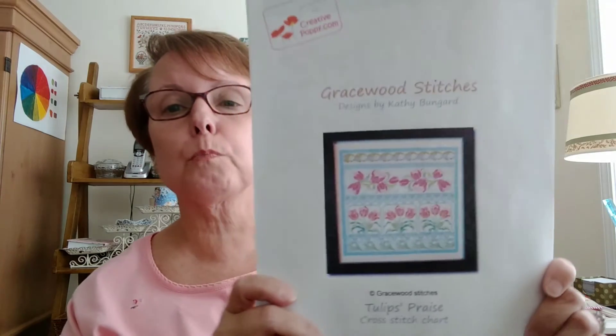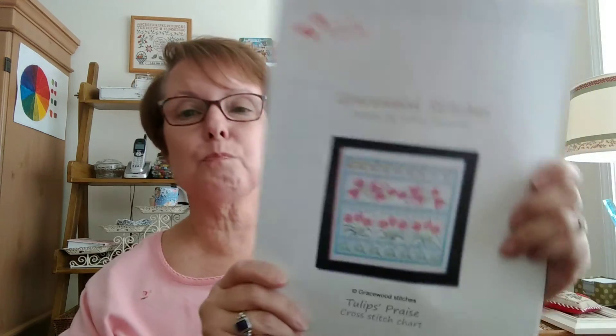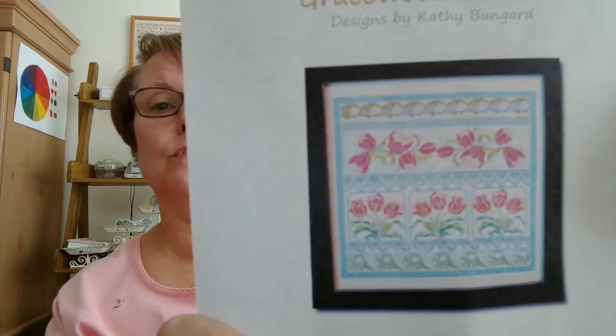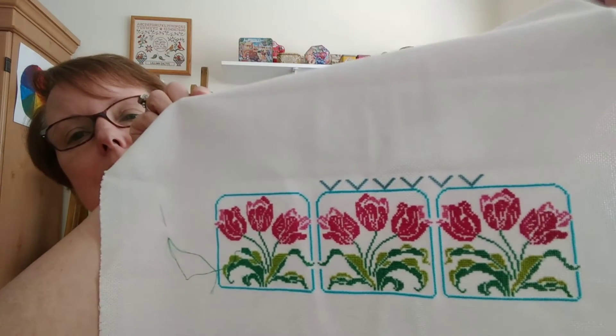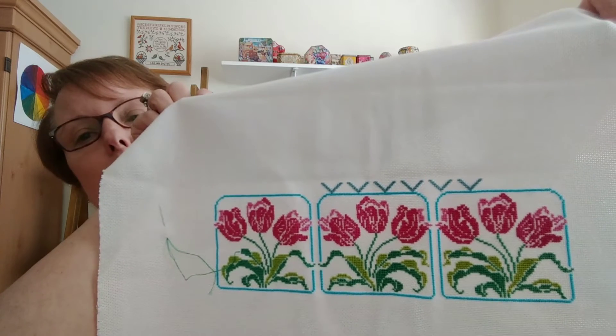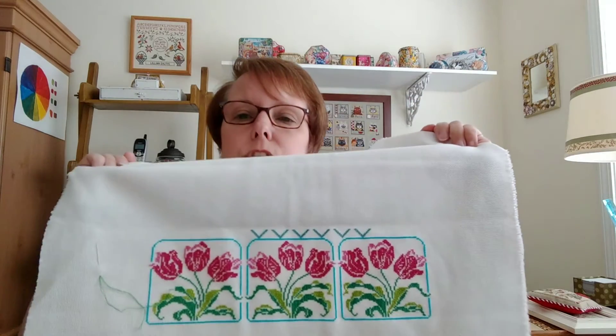My third major WIP right now is Tulip's Praise by Gracewood Stitches. I really like it. This picture doesn't do it real justice — a lot of pictures don't. You start stitching and it's so much prettier in person. It's just the coolest combination of colors: turquoises, greens, pinks, rose colors — so summery and springy and just so pretty.